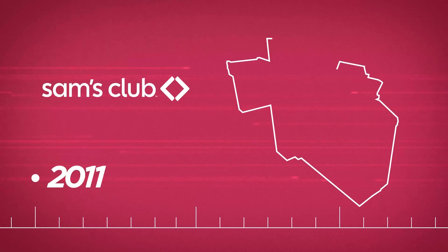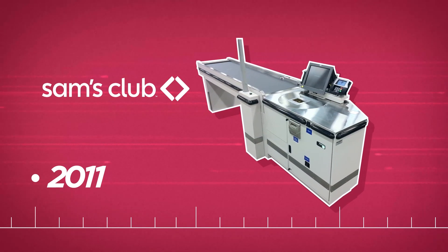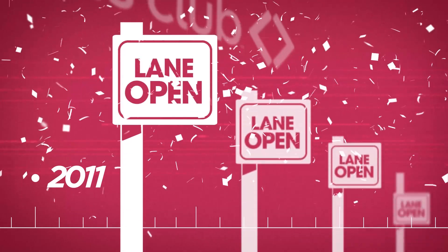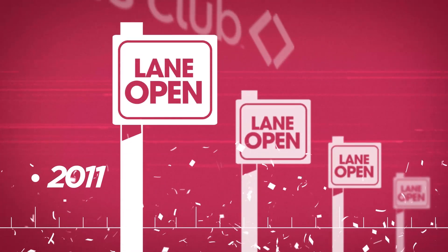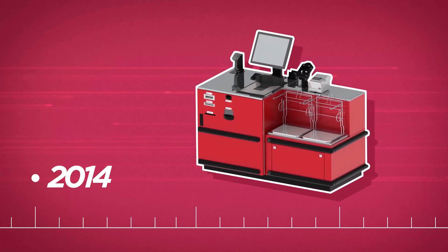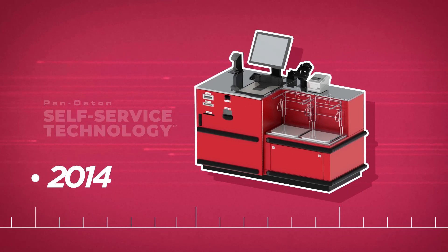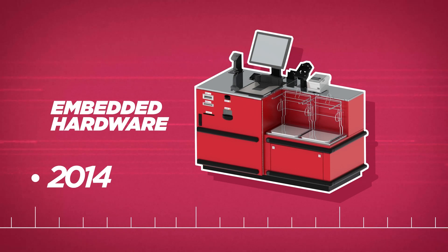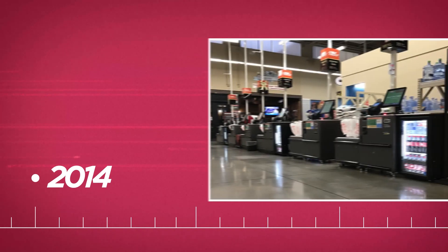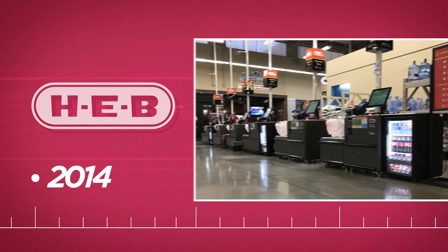Then, in 2011, we rolled out our convertible lane at Sam's Club locations. This lane, with its dual functionality, was the first of its kind to make all lanes open, all the time, a reality. An important year in our self-service program development was 2014. During this year, we exited the software portion of our business in order to focus on a retailer-driven technology approach. We called this the Pan-Austin Self-Service Technology Program, and we also introduced our embedded hardware integration services.